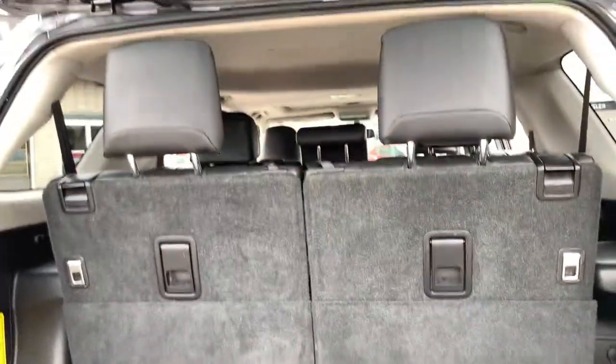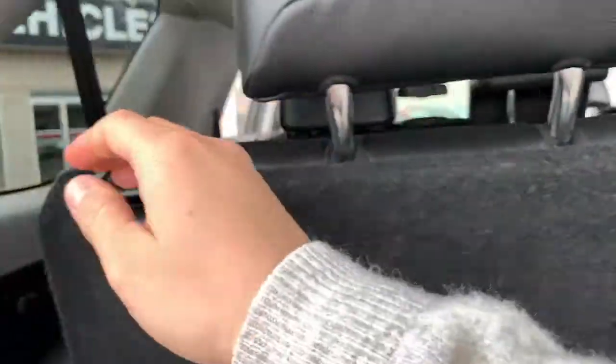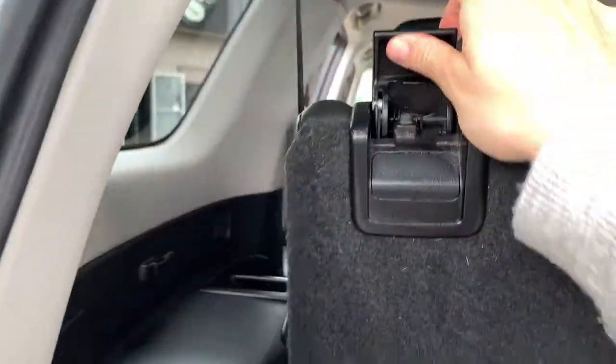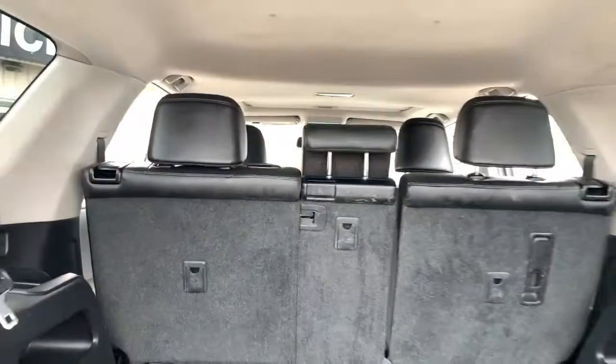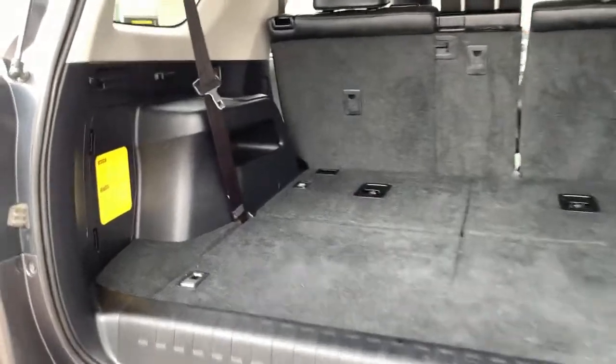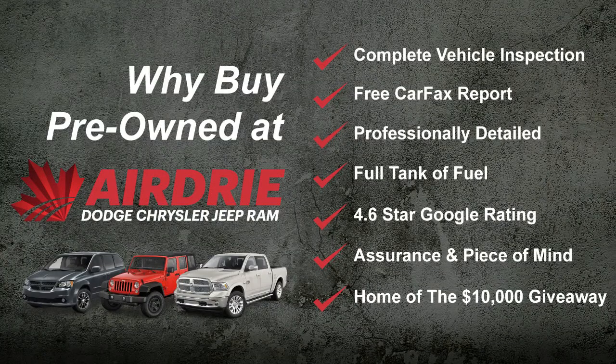This is what the cargo area looks like with the third row in the upright position. The third-row seats stow down — you just fold the headrests down first, then they fold right down, giving you plenty of space. The second row folds flat as well, and there's also room for a tonneau cover if you wanted one in the future.